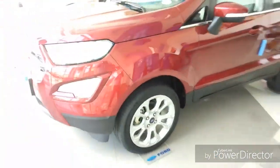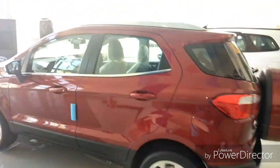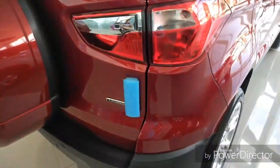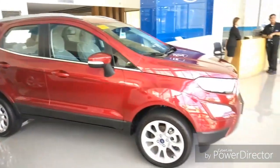This car has new alloys with integrated turn indicators. The side profile of this car is almost the same as before. It's got roof rails, antenna, and a spare tire at the back. I like this boot opening — the boot space is very spacious, very SUV-ish. The ground clearance of this car is 205 mm.